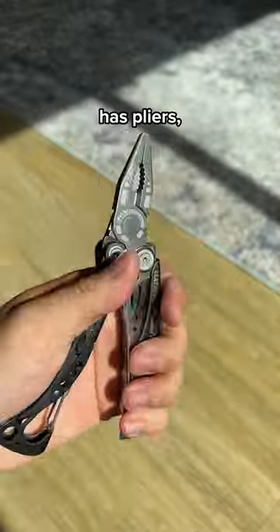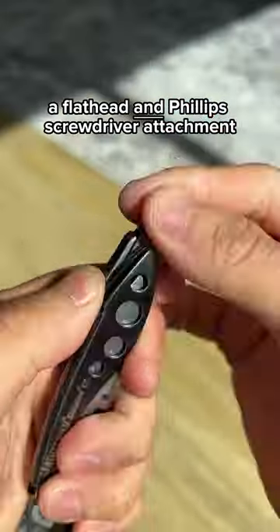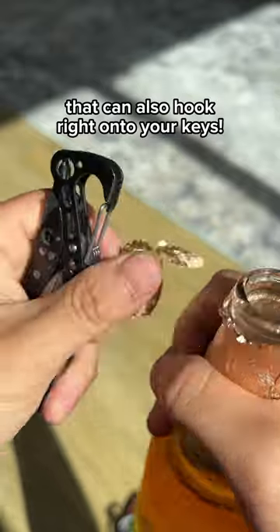This 7-in-1 multi-tool has pliers, hard wire cutters, a knife — which is handy for the shrink wrap — a flathead and Phillips screwdriver attachment for disassembling and assembling stuff, and a bottle opener that can also hook right onto your keys.